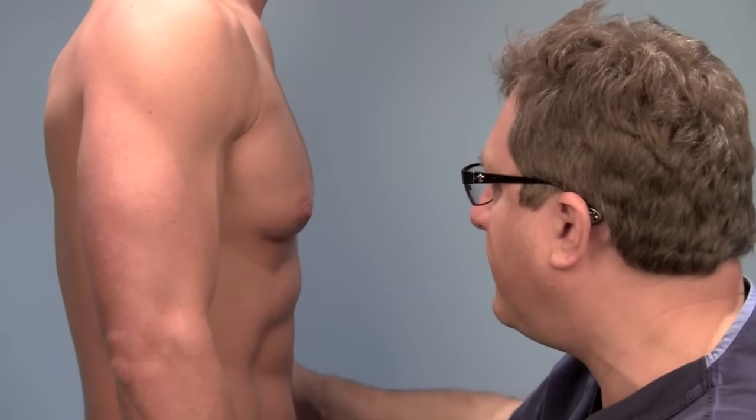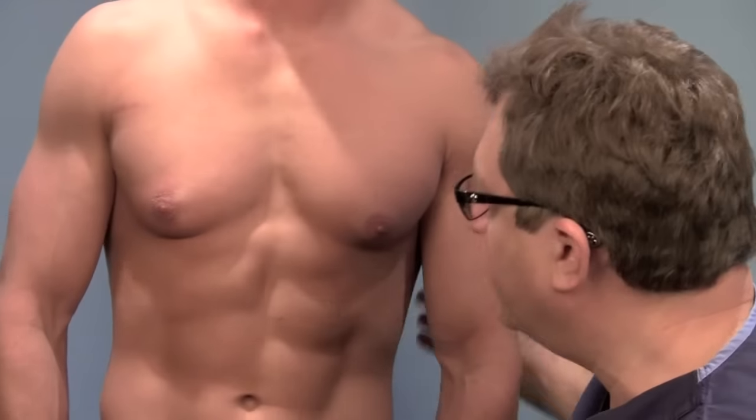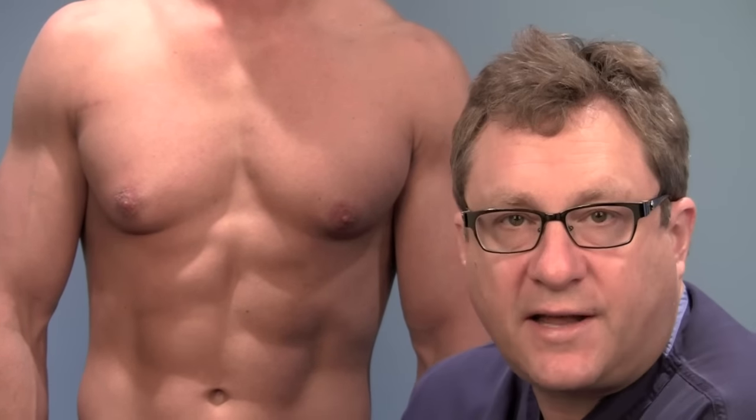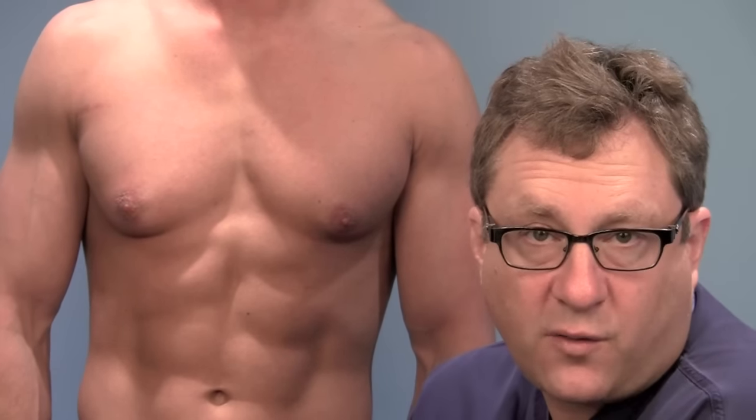So if you feel on yourself, if you feel soft and spongy all over, then there's some component of fat. In this case, this is purely glandular. The relevance is that if it's just glandular, it's certainly not going to get better at all with losing weight.